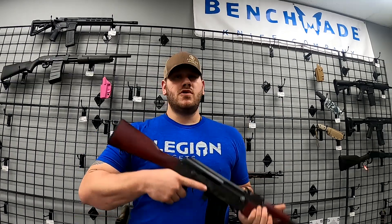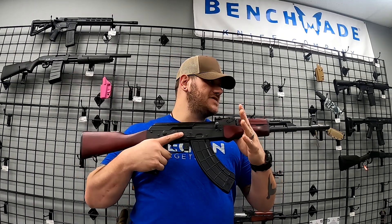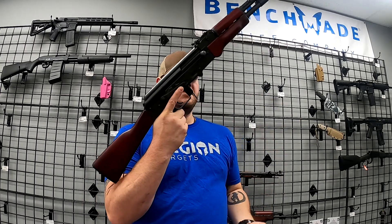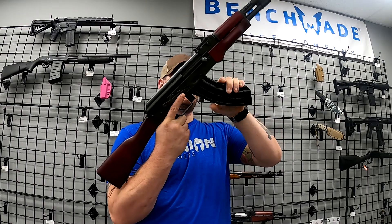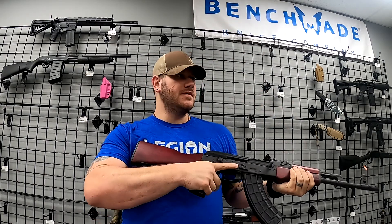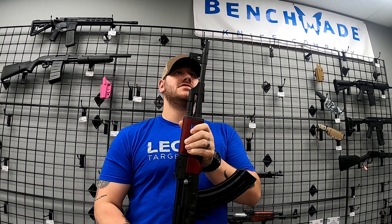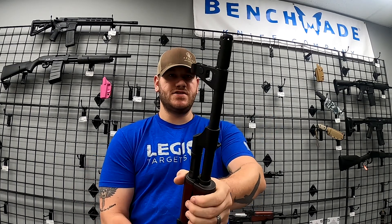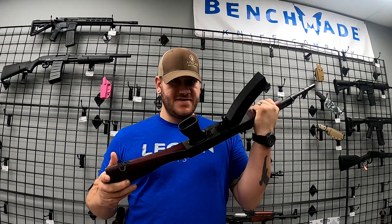We're also able to get in these Vesca AK-47s. These are pretty neat — they do come with a polymer mag. They feel very well-constructed. The handguards are very comfortable up front, very comfortable grip. These would absolutely make a good addition to your collection. Pretty interesting muzzle brake configuration there. Yeah, these are pretty cool.